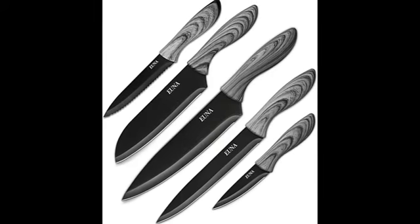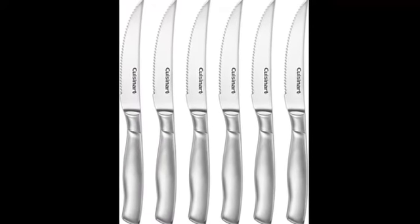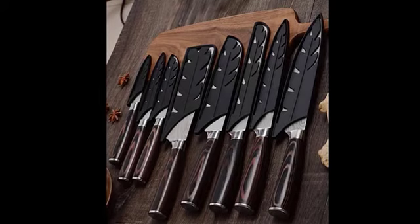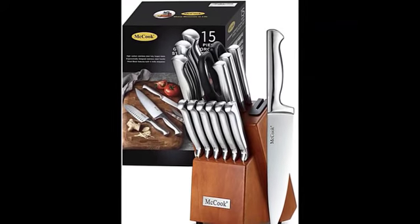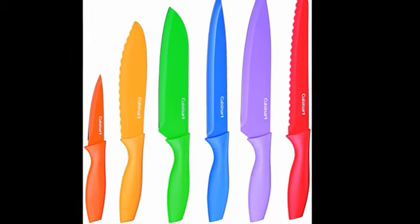Welcome to Best Amazon Boost channel where we present a comparison of the best Amazon products that you are searching for right now. Links to all products featured will be in the description below for your convenience. Join us and boost your life with the best cooking knife sets Amazon has to offer.